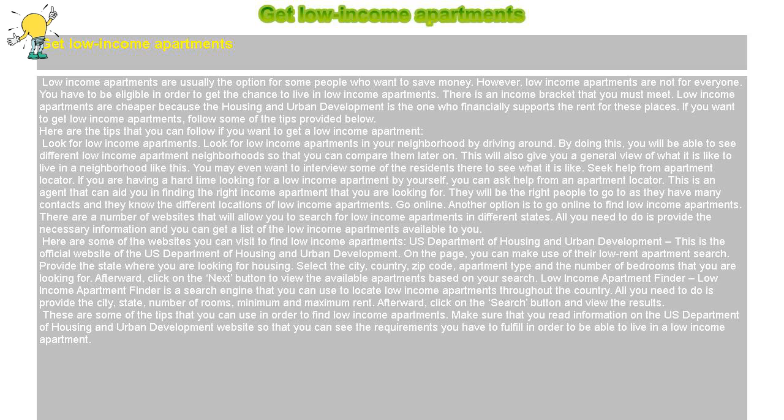Low-income apartments are usually the option for people who want to save money. However, low-income apartments are not for everyone — you have to be eligible in order to get the chance to live in one. There is an income bracket that you must meet. Low-income apartments are cheaper because the Department of Housing and Urban Development financially supports the rent for these places. Here are some tips you can follow if you want to get a low-income apartment.